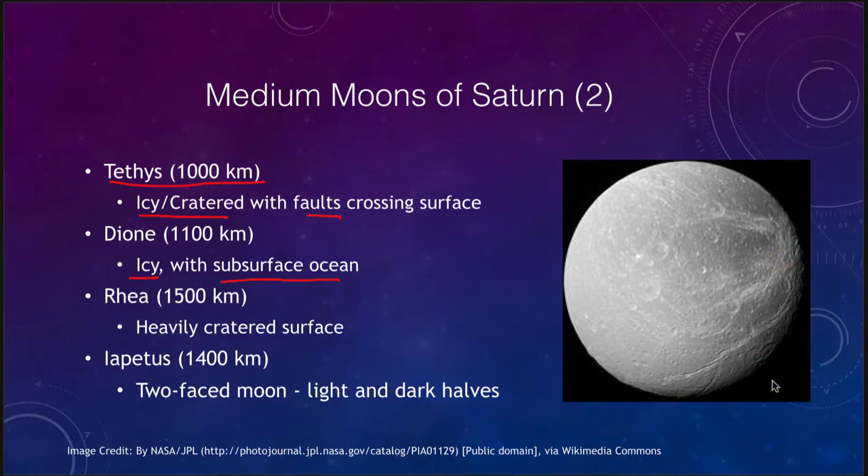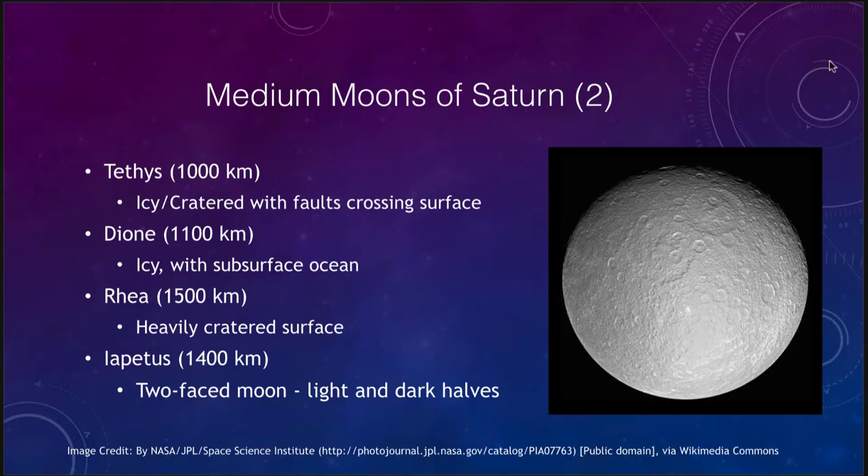Rhea, at 1500 kilometers, has a very heavily cratered surface with fewer signs of activity. It looks a lot more like our own moon — you can see very old craters that have been further bombarded by lots of smaller craters inside them, much like our own moon in many ways.